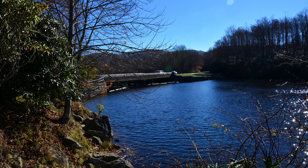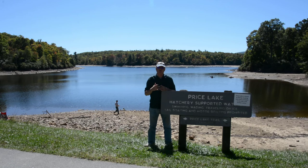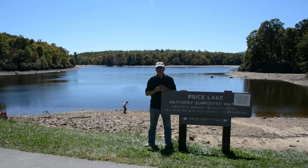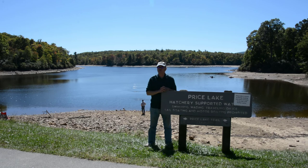Behind me is Price Lake at Julian Price Memorial Park. As you can see, the water is really low right now because they had some problems with the dam and had to pull the water way down to do some repairs. The dam is repaired now and they're bringing the water level back up slowly because they don't want to cut off water going downstream as it is trout waters. This is a hatchery-supported lake. You're not allowed to fish right now because of the situation, but normally they allow trout fishing in season. They also have boating and other activities at the lake. We're here in the fall of the year — the leaves are just starting to turn, and in another week or two it'd be really pretty here.